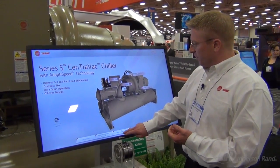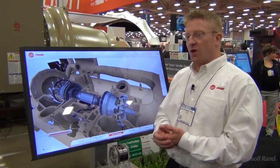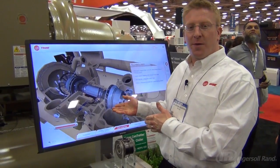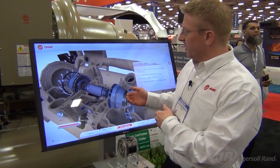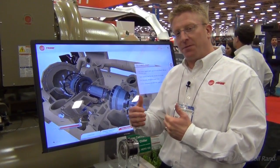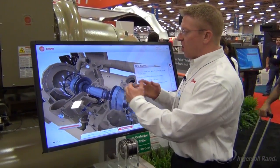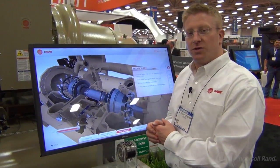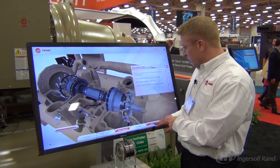Trane's design featuring mixed flow impellers, permanent magnet motors, hydro-ceramic bearings, oil-free design, and integrated new third-generation centrifugal AFD — adaptive frequency drive technology.